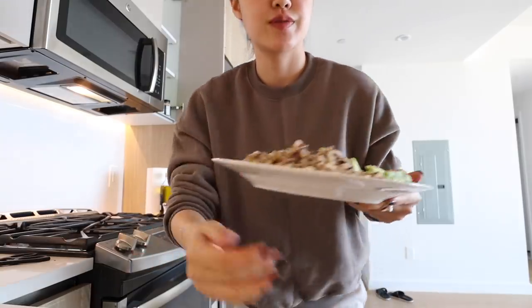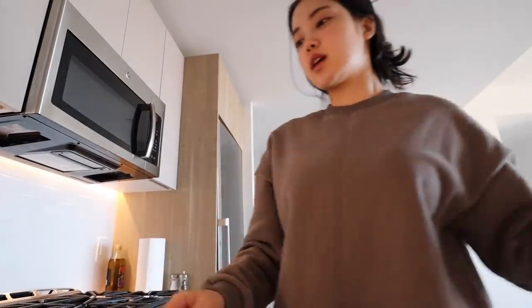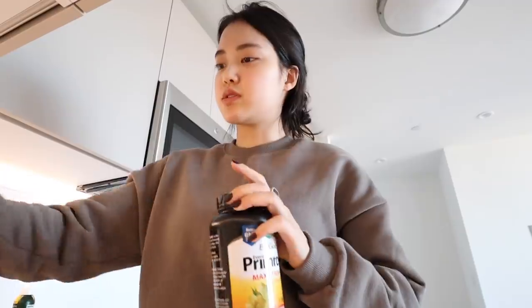And this is lunch! Now it's time to take my supplements again — I'm going to be taking my multivitamins, my primrose, my maca root, and my beets.